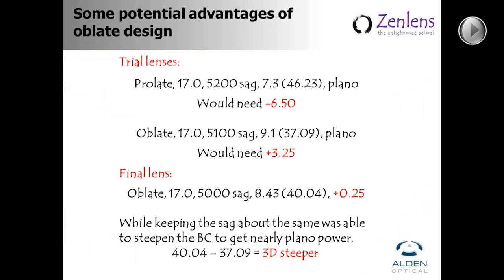The final lens was an Oblate 17mm. We decreased the sagittal depth by about 100 microns to 5,000. Working with John Davis at Alden, we changed the base curve so that it would drive the final lens power to be close to plano, which was needed for her current glasses. He was able to keep all the other parameters the same from the trial lens and simply change the base curve and the power, ending up with the same sagittal depth. That's a really powerful tool with this lens.